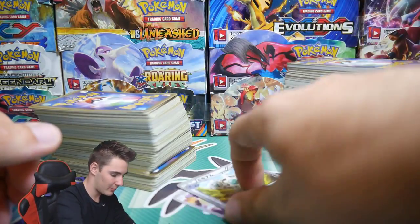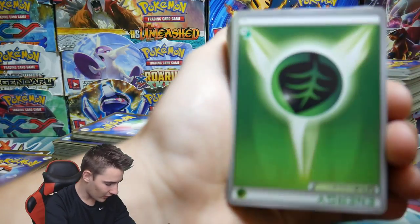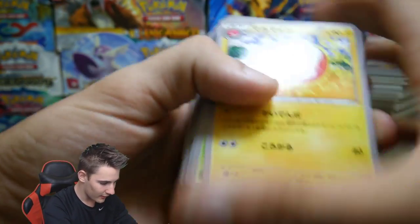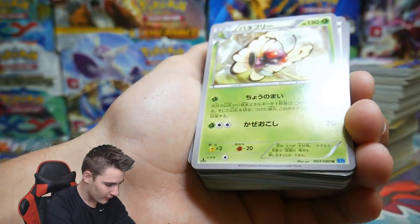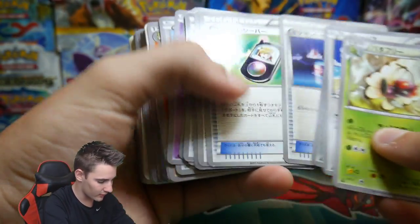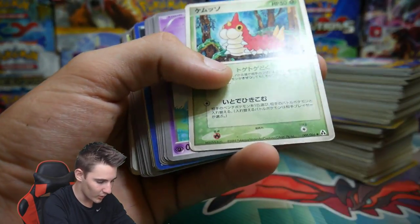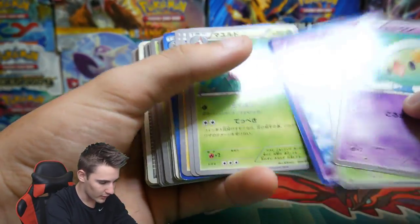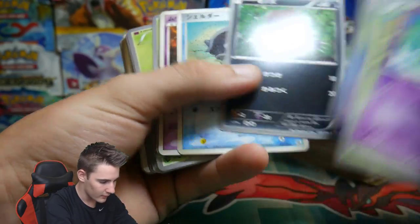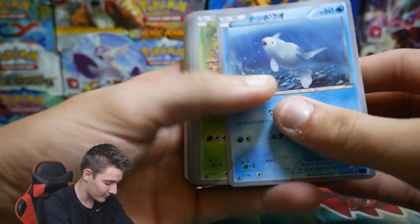Moving into the second box — these aren't holos. How did we get through so many? These aren't hollow at all. We'll just skim through these. A Wurmple — a little bit of an older card. Some of these are upside down. A Solosis, an Espeon from Plasma Freeze — not bad.